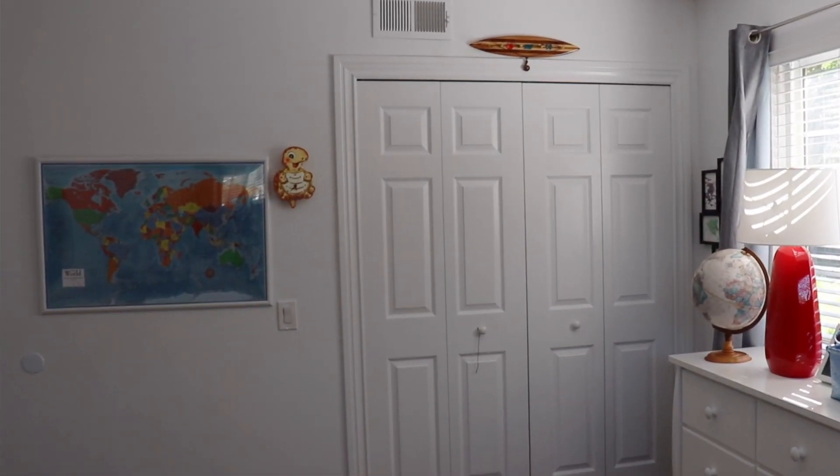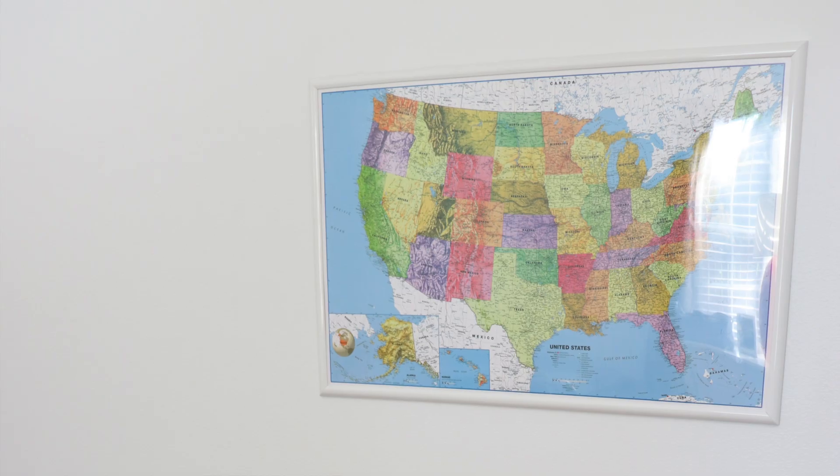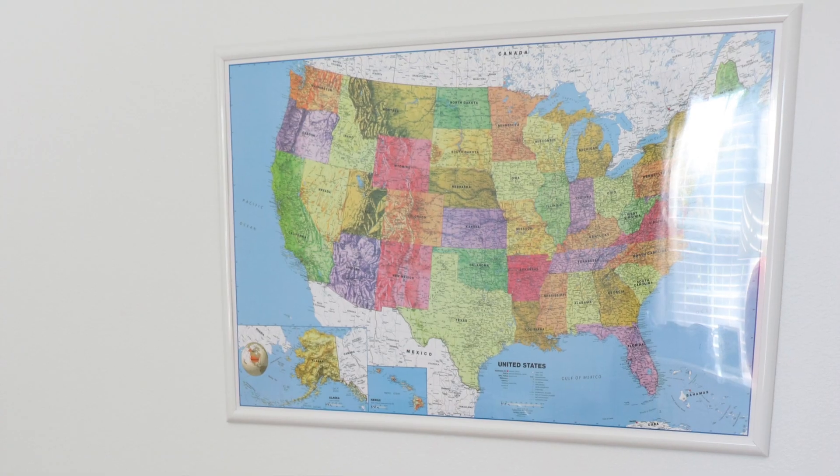One of our really good friends gifted this map of the world and also a map of the United States. She explained that it's just really good to have maps in your children's room so they can learn and get an idea of where everything is in the world. I got a really cheap frame for these and I wanted to hang them low so my boys could actually get up and see where everything is.